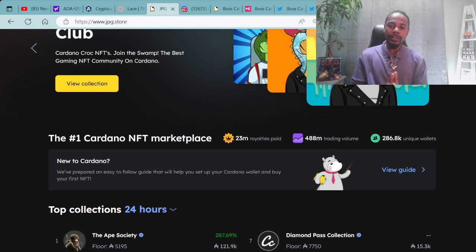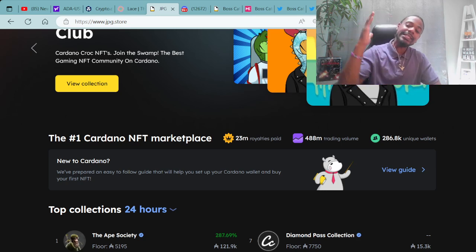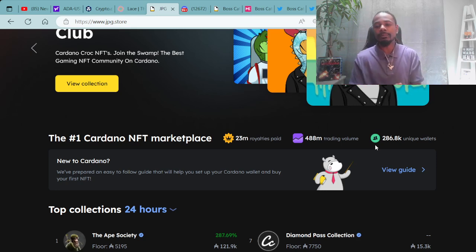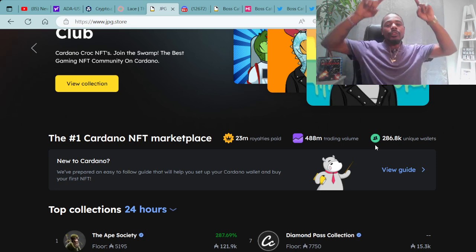We always go over the numbers. Right now we are at 23 million in royalties paid out, 488 million in trading value, and a whopping 286.8 thousand unique wallets now attached to JPG.Store. Super dope stuff. One of my goals is to help increase those three numbers as this space continues to grow. We want to bring more awareness to the community and ecosystem and shine more light on the true builders.